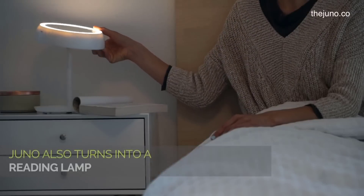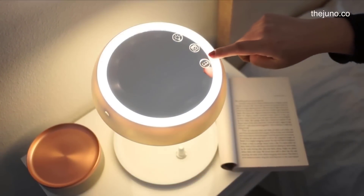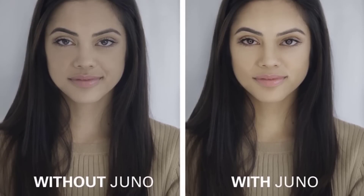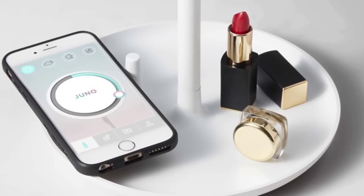You can also use Juno as a reading light — turn the Juno Mirror into a reading lamp with a flick of a wrist. Or use it as a selfie light: make the perfect selfie every time by turning the Juno Mirror light into a selfie ring light. The Juno Mirror also comes with a storage tray to fulfill all of your beauty and makeup needs.